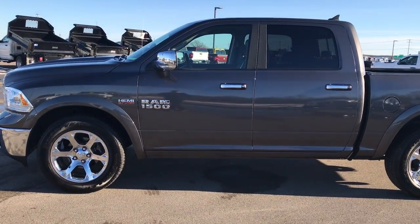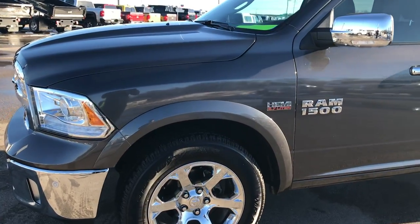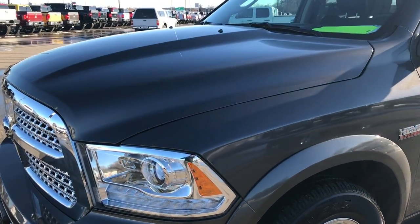This is stock number 7T336A. We are here at Summit Automotive in Fond du Lac, Wisconsin, your new and used Ram headquarters.